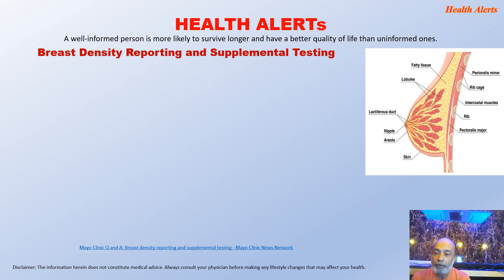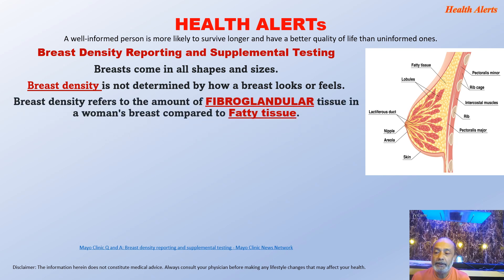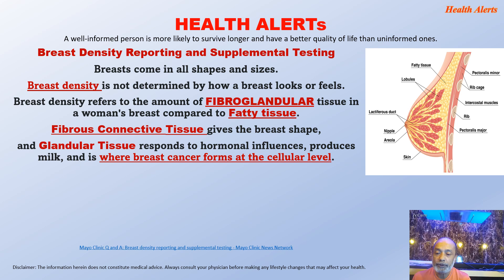Now a little bit of anatomy of the breast. Breast comes in all shapes and sizes, and breast density is not determined by how a breast looks or feels. Breast density refers to the amount of fibroglandular tissue in a woman's breast compared to fatty tissue. Fibrous connective tissue keeps the breast its shape, and glandular tissue responds to hormonal influences, produces milk, and is where breast cancer forms at the cellular level. Fat in the breast is well just fat.